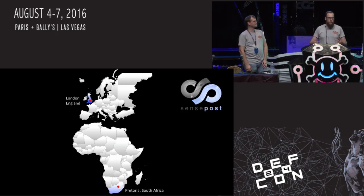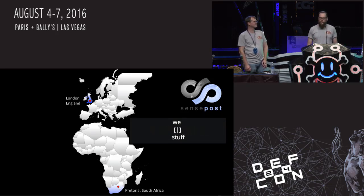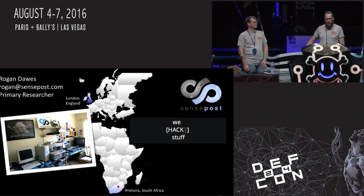We're from a company called SensePost. We have an office in South Africa and London — we came all the way from South Africa, it's a long flight. We're predominantly a penetration testing company, so that's the angle we're coming from in this talk. We started nearly 17 years ago in a bedroom in Pretoria, South Africa. Rogan is the primary researcher on this — he did most of the heavy lifting.